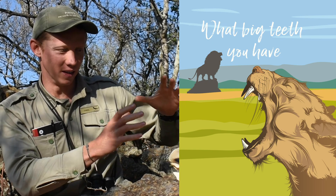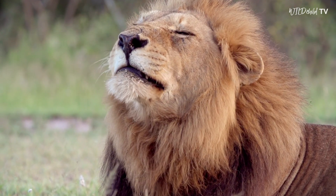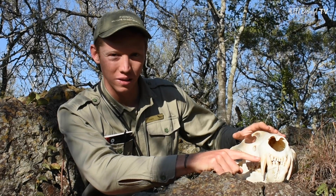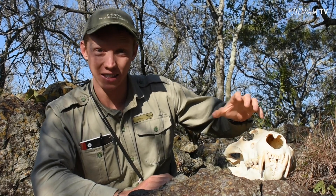One of the things that is most eye-catching about this lion's skull are these enormous teeth up here in the front of its mouth — these are the lion's canine teeth.